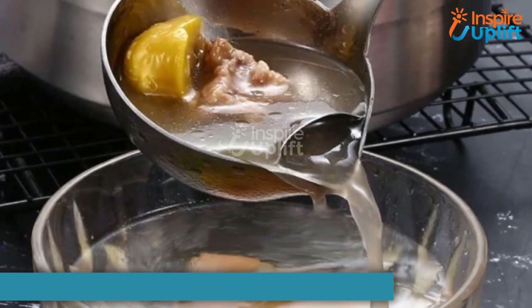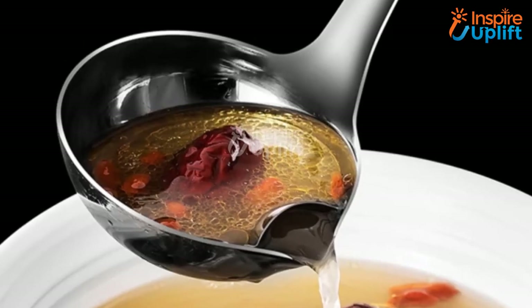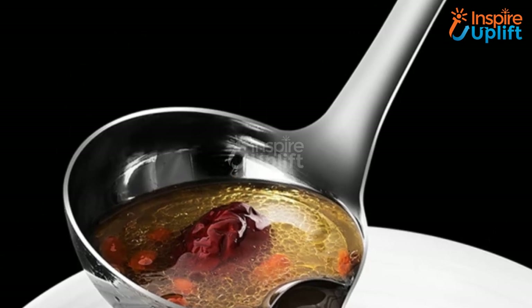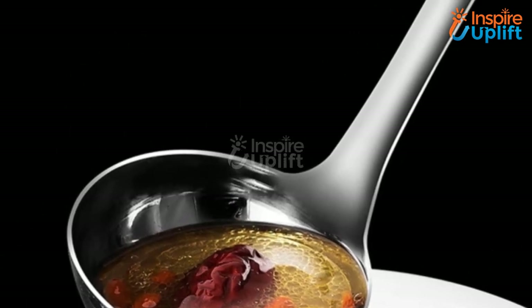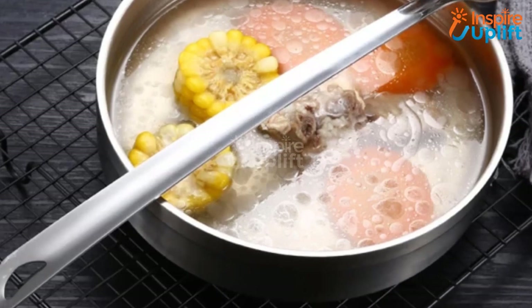At number 4 we have fat skimming ladle spoon. The filter hole makes sure you get to remove every floating oil drop and enjoy a truly healthy broth. The fat skimmer ladle has a long handle that reduces the heat transfer while you try to remove the grease from a boiling stock.